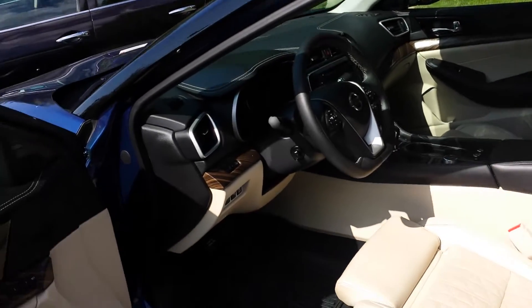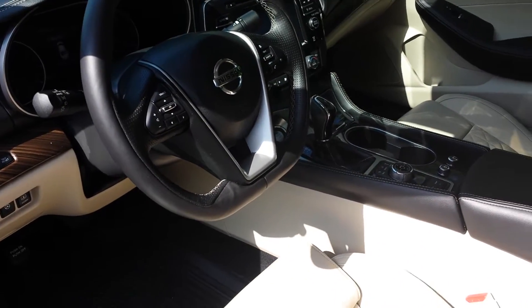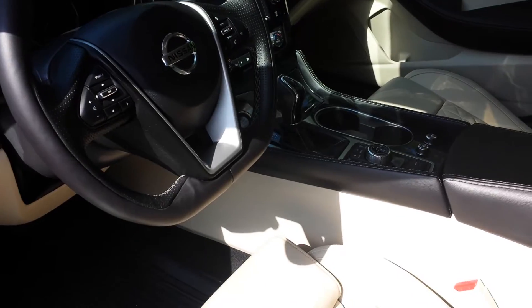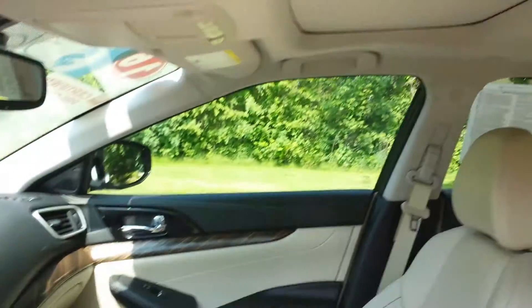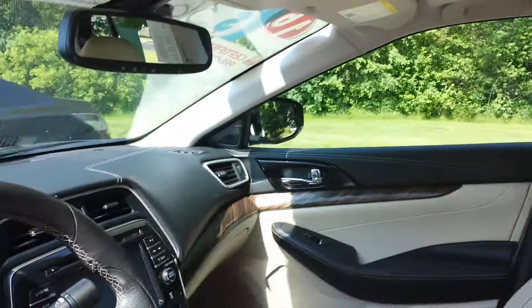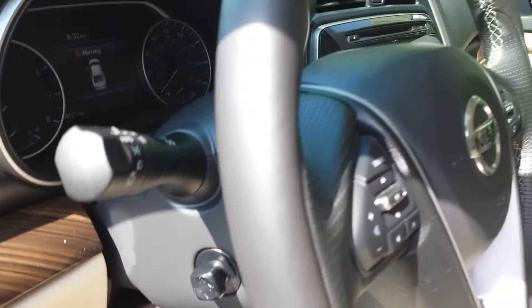Excellent condition obviously. Bumper to bumper warranty still in force. Air-conditioned, heated seats, navigation — every available option from sunroof to a power assist tilt and telescope steering wheel.